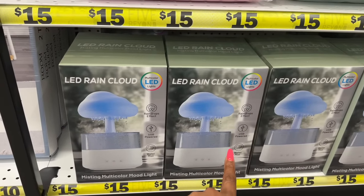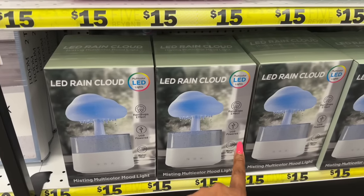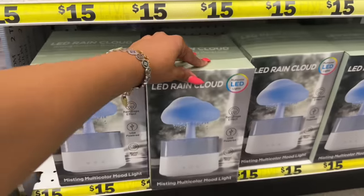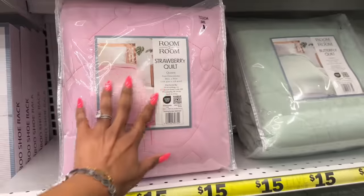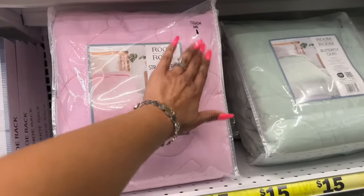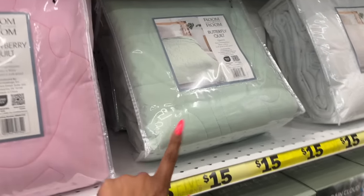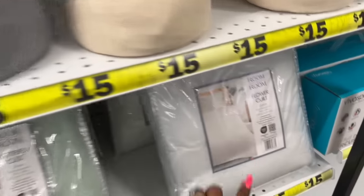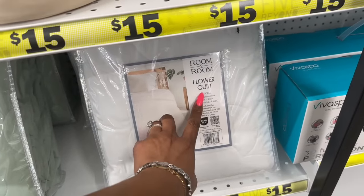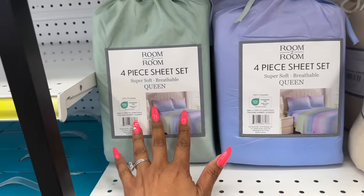These decorative ceramic doorknobs are $3.25 — pretty! They also have door hooks. The LED rain cloud looks new — multi-color LED lights, $15, with a raindrops effect, USB power, and a water mist. That's actually pretty cool. They also have strawberry quilts — pretty soft — butterfly quilts in green, and a white flower quilt, all for $15.